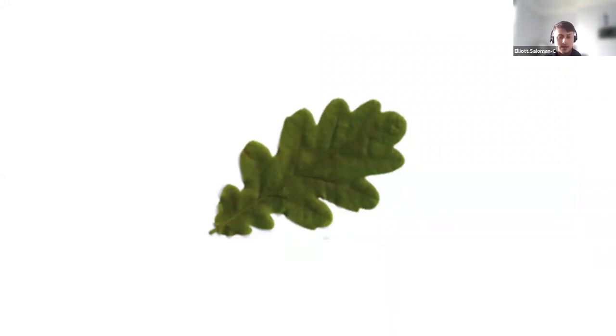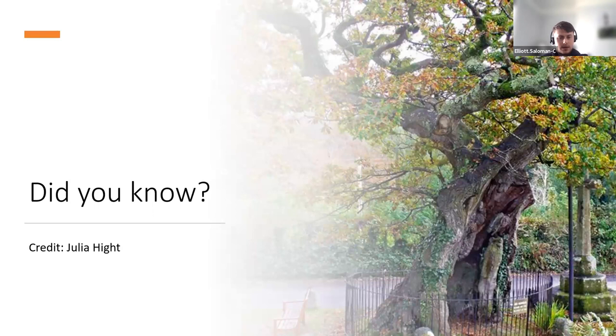Oak is the national symbol of strength in England. Looking at the leaf shape, you'll notice the really deep lobes — these bumps — with smooth edges. Another thing worth noting is that oak leaves tend to grow in bunches, so you'll find them in clusters.